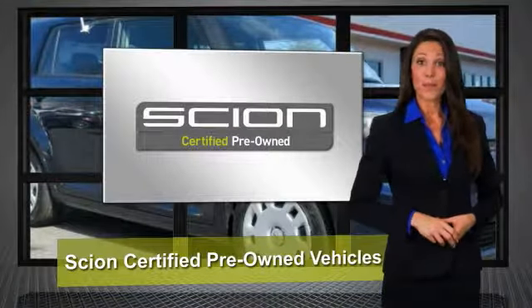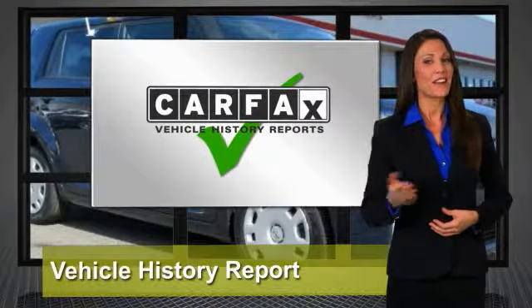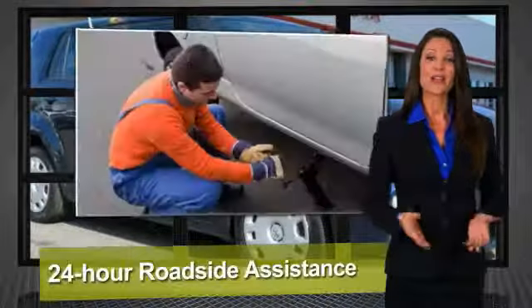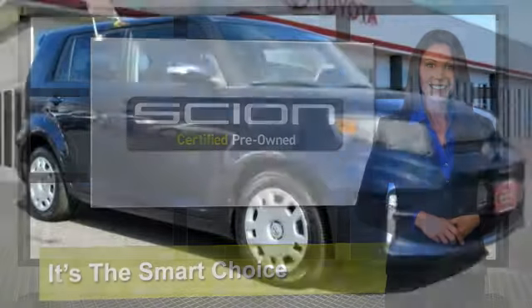It stands to reason that the better a product is made, the longer it will last. That makes getting a high-quality, low-mileage Scion at a great price a very savvy move. It's why we created the Scion Certified Pre-Owned Vehicles Program — it's the smart choice. Ask your dealer for details.